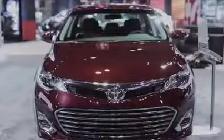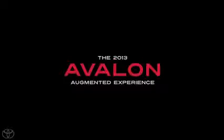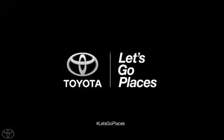Users could even jump inside the Avalon and explore the interior like never before. In the end, thousands of curious Auto Show attendees were treated to a radically new way to experience the radically new Avalon — the Avalon augmented experience. Toyota, let's go places.